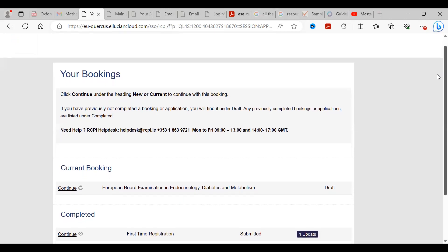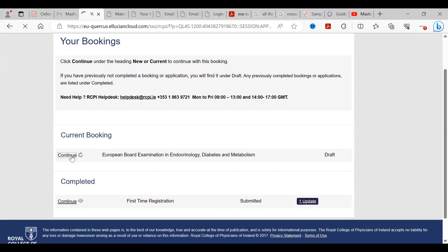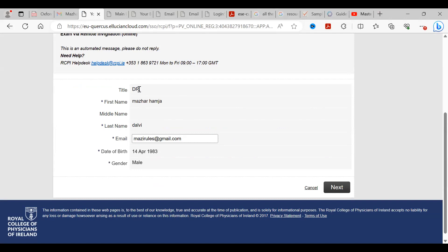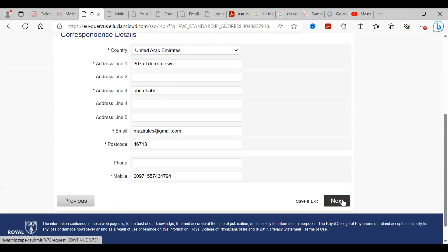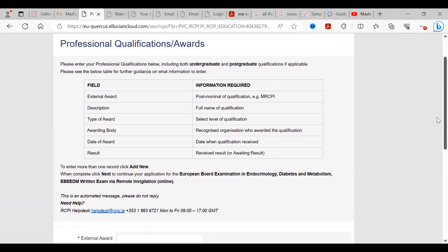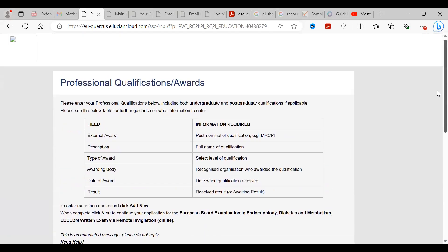On the application page, click 'Continue' under 'New Booking'. Enter your name, email ID, date of birth, and address, then click next through the steps. The most important page is where you enter your qualification details — full name of qualification, level, and classification. Once all steps are completed, you will receive a confirmation email. Remember, payment is only required after the registration closing date.